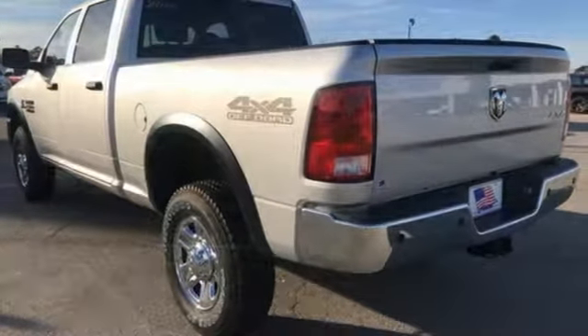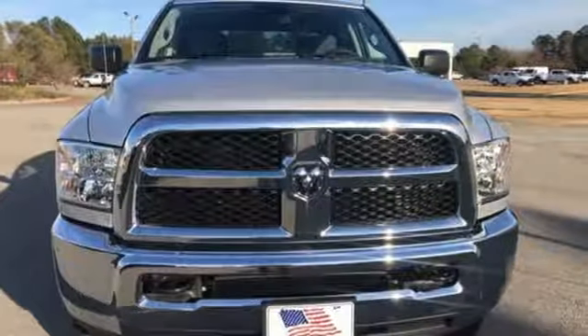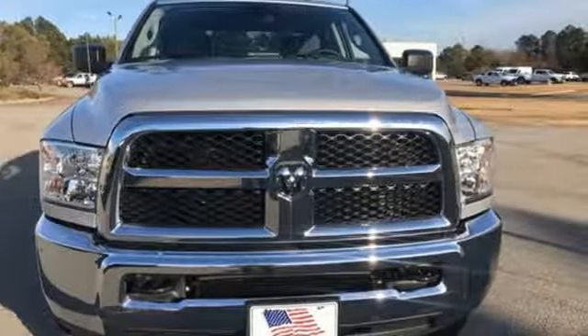Engineered to get things done. Engineered to be a Ram. If you've been waiting for the perfect time for a test drive, the time is now. Experience it today.